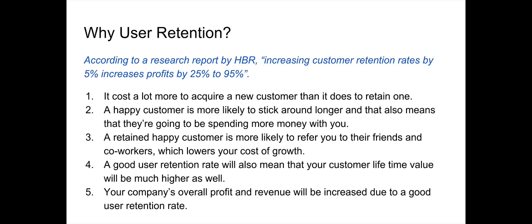Happy customers are most likely to stick around longer and spend more money with you. They're the ones who will upgrade and listen to your upsells. A retained, happy customer is more likely to refer you to their friends and coworkers, which lowers your cost of growth. A good user retention rate also means your customer lifetime value will be much higher, and your profit and revenue will continue to soar.